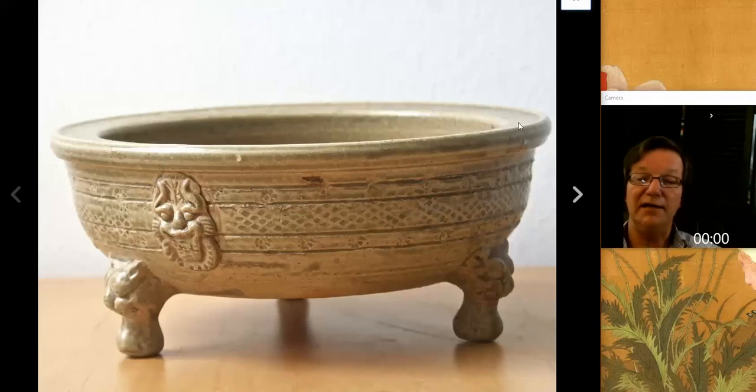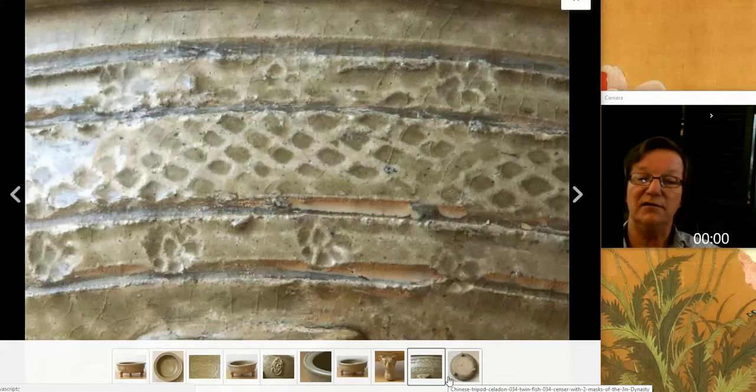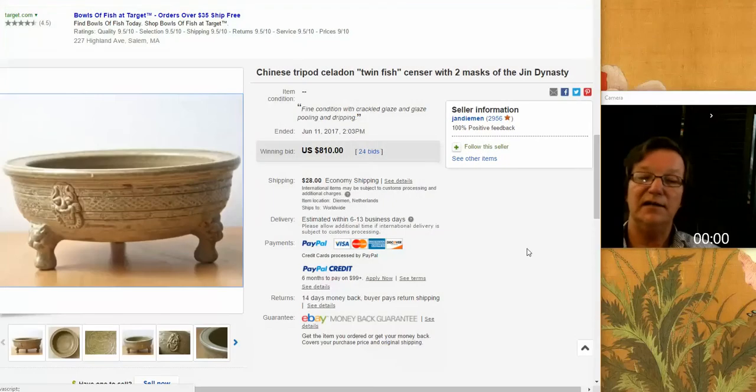Then we had this rather nice stamp-worked and molded Jin Dynasty Celadon incense burner. This was a nice example - good quality, good looking glaze. You can see they stamped the flowers into it running around it. There's the bottom of it. This looked like a really nice, legit piece and it went for $810, which I think was a very reasonable purchase. A nice piece.